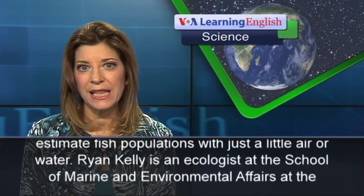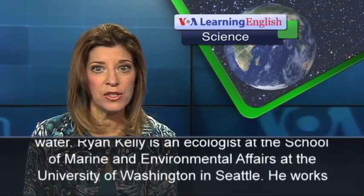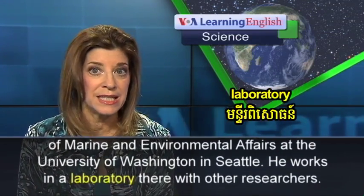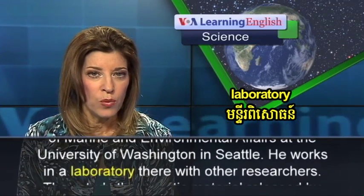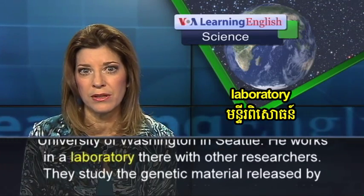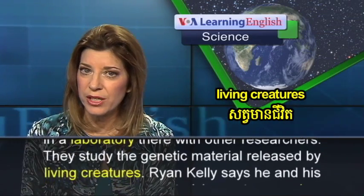Ryan Kelly is an ecologist at the School of Marine and Environmental Affairs at the University of Washington in Seattle. He works in a laboratory there with other researchers. They study the genetic material released by living creatures.